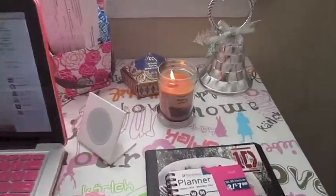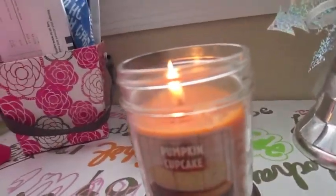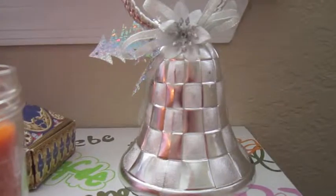On my desk, I just have a little candle that I got from Bath & Body Works. It is pumpkin cupcake and it smells amazing — I cannot get over how good it smells. And next to it, I got a little silver bell.